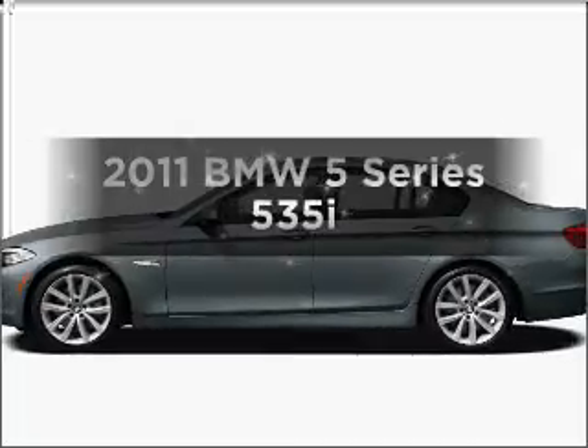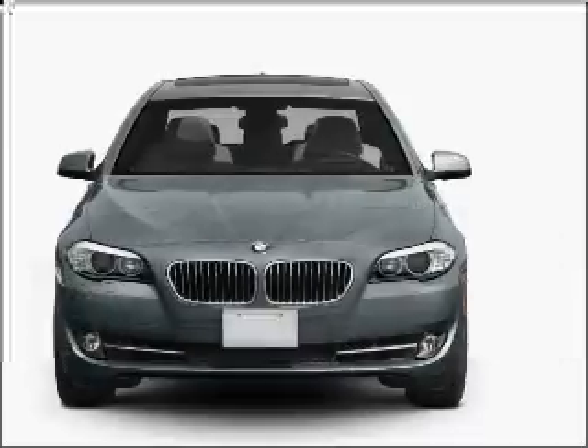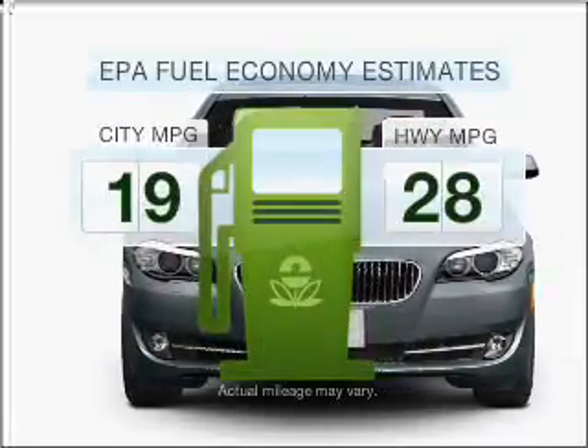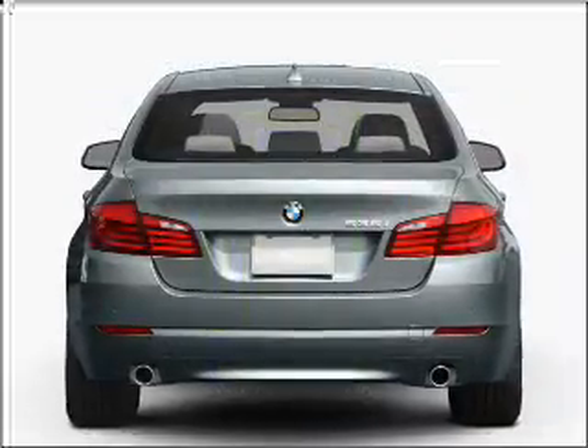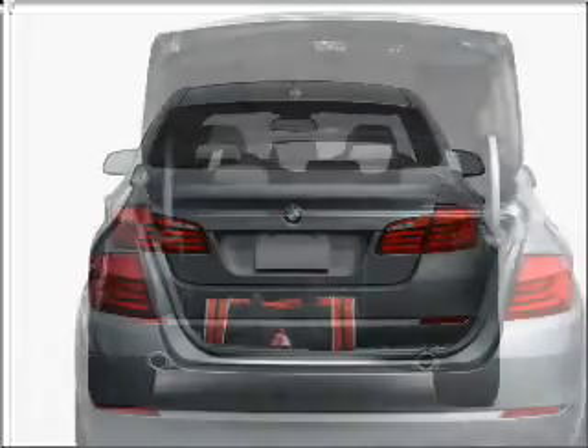Presenting the 2011 BMW 5 Series. If you're looking for an automobile with great attributes, look no further. Better gas mileage means better long term driving, and this ride delivers with a great low fuel consumption rate, with a reliable six cylinder engine connected to a smooth shifting transmission.